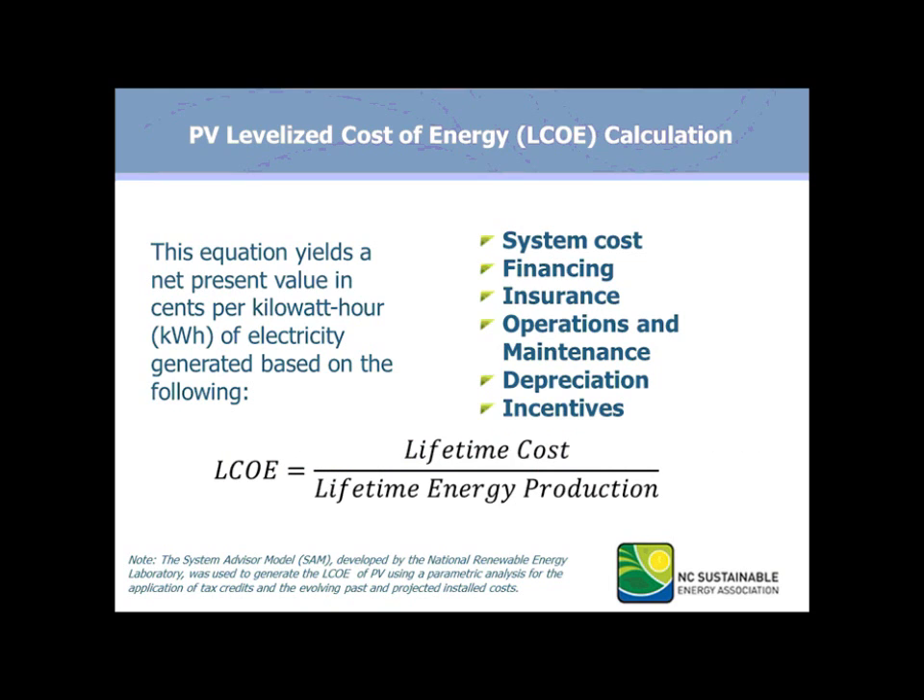The levelized cost of energy is our measure of grid parity. Grid parity is used here simply as a way of measuring the cost over the lifetime energy production of the system. We can get into a deeper analysis about what grid parity really means in terms of transmission and distribution, but this is a market analysis serving the purpose of evaluating the cost trends. It's a simple look at the cost, the financing, and all that goes into the installed cost filed with North Carolina Utilities Commission. Over the lifetime energy production, we modeled a DC to AC derate factor of 84% for this analysis.